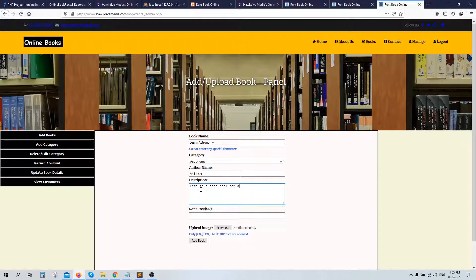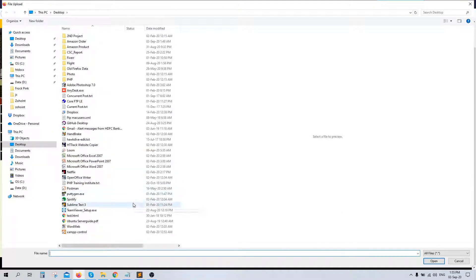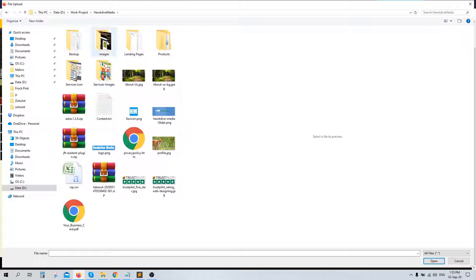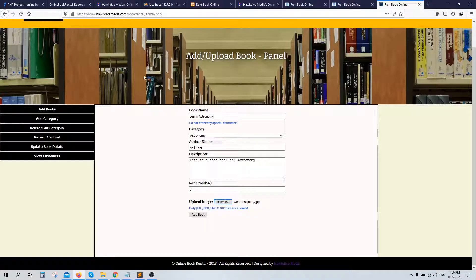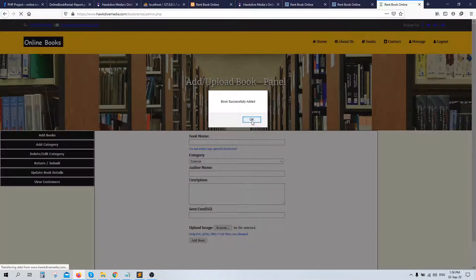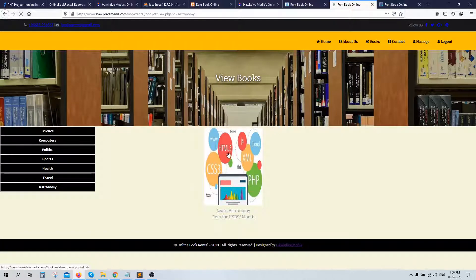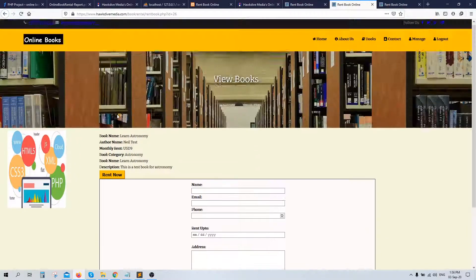To add a book, I enter the book name 'Learn Astronomy,' select the category 'Astronomy,' enter the author name, set the rent cost to nine dollars, and upload a picture. Once submitted, the book is added successfully. After refreshing the books page, the new book is available with its name, rent option, and price of nine dollars. This is how you can add a book — the system is completely dynamic.